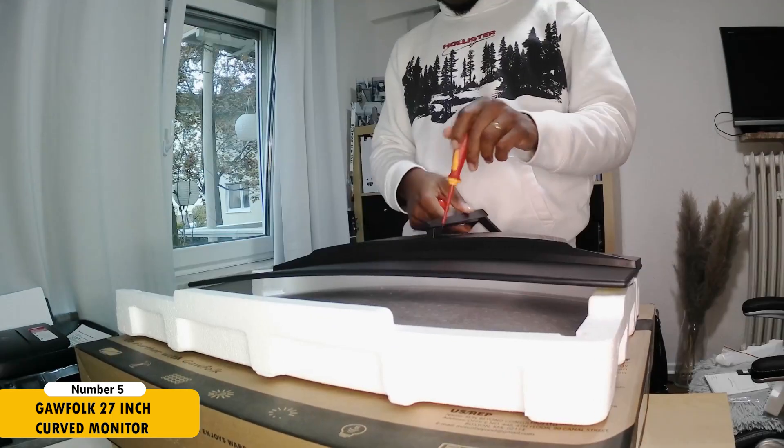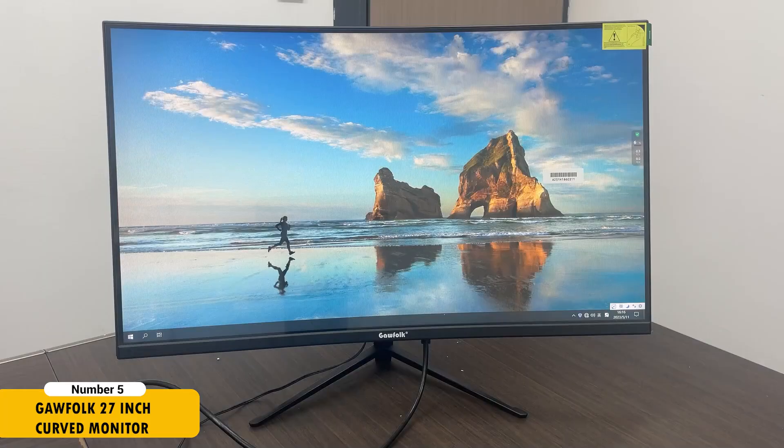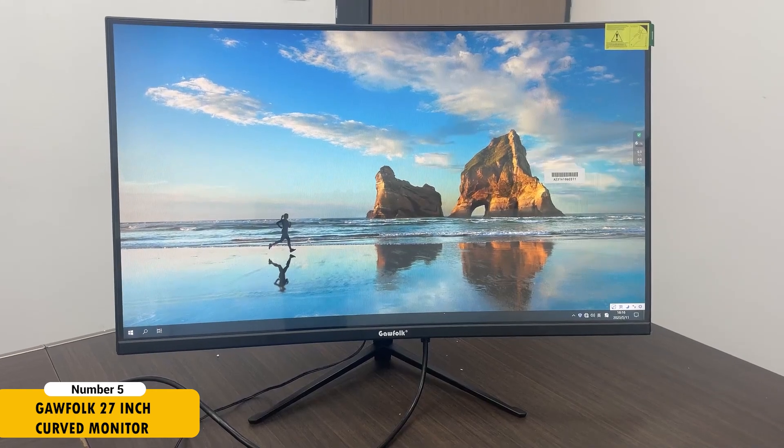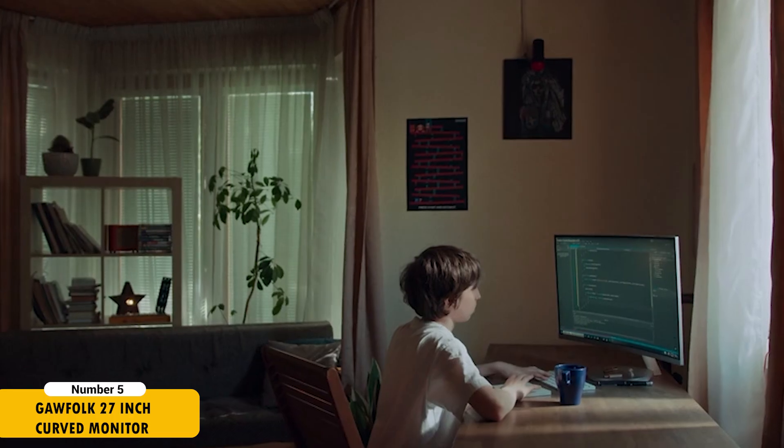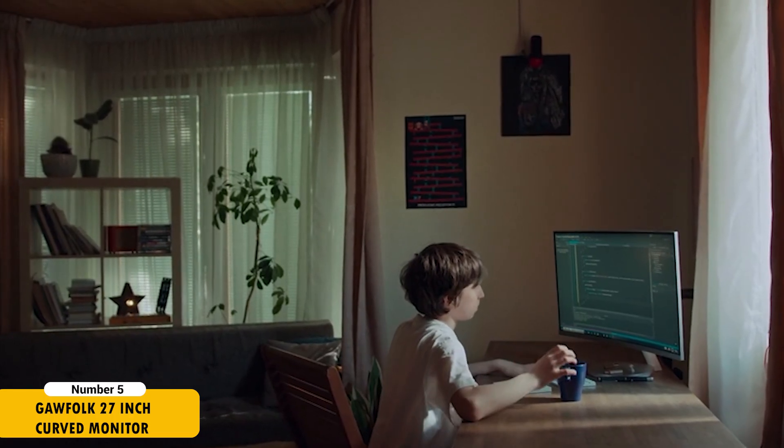The flicker-free and blue-light filtering technologies are crucial for reducing eye strain during prolonged use. The monitor's versatility is further highlighted by its tilt adjustment feature, built-in speakers, and compatibility with HDMI and VGA ports, making it a practical choice for a variety of development environments.